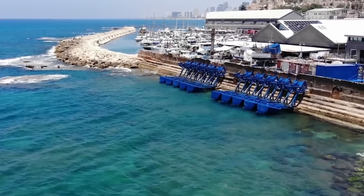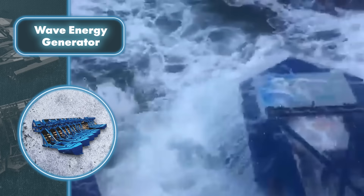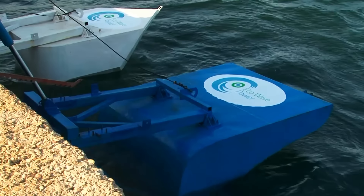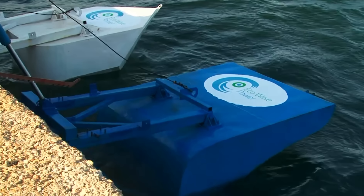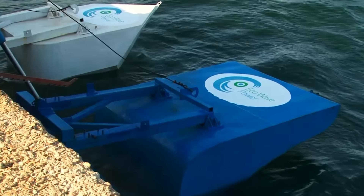The system is fully automated and adapts to current conditions. For example, if a storm hits and the wave height is too high for the devices, they're automatically raised and remain in that position. When the storm passes, the floaters stabilize and return to normal operating mode.